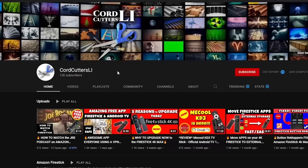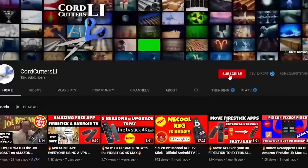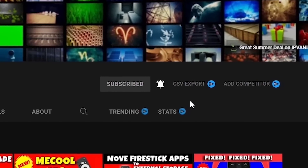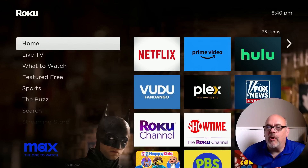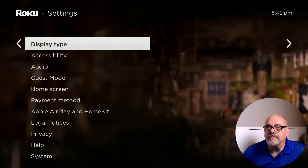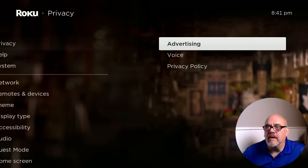So, if you're ready to look under the hood of your Roku streaming device and look at some of those settings that you really should be changing, grab your remotes and let's go. If you're new to Cord Cutters Ally, where we try to help you save money on your cable bill, please click that subscribe button and hit the notification bell. We're going to start here at the home screen of the Roku Streaming Stick 4K. These settings are the same on all Roku devices, so you can follow along regardless of the model that you have.